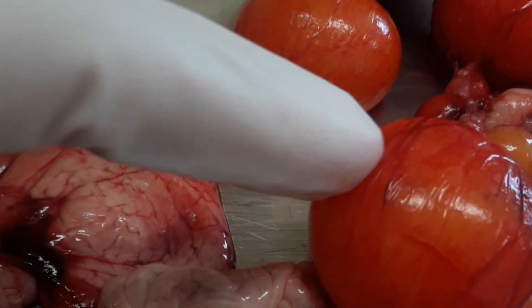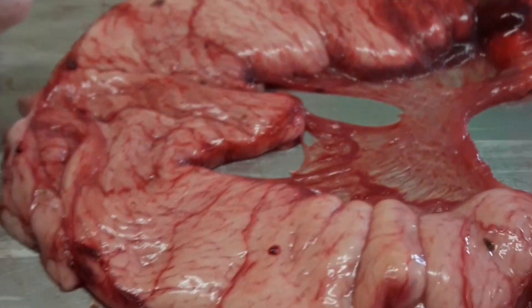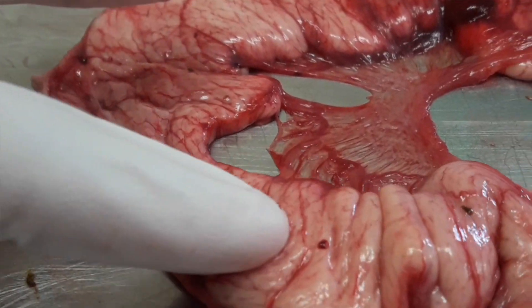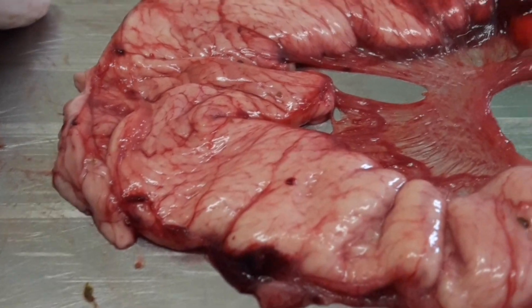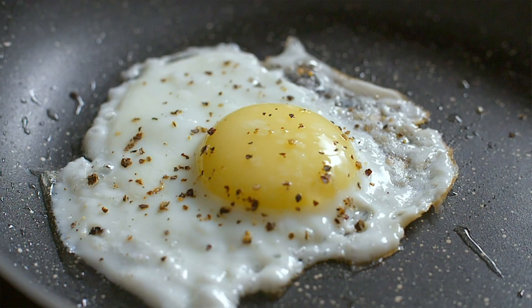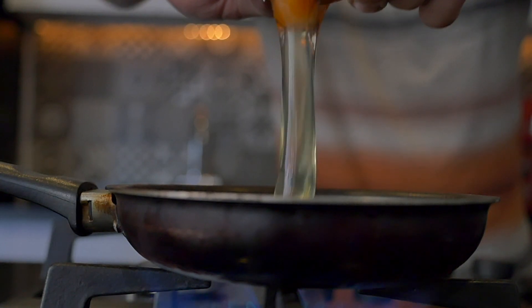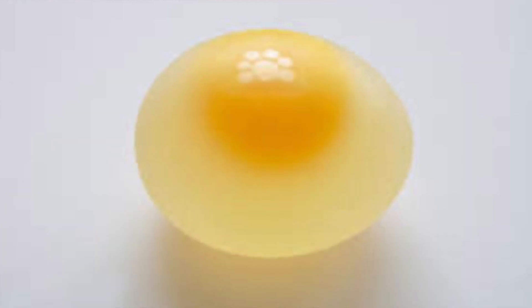Let's assume the yolk has successfully ovulated, been caught by the infundibulum, and is cruising down the tract. The first place it's going to spend time is the magnum. This is the longest part of the reproductive tract and the region that produces the egg white. As anyone on a diet knows, the white of the egg is protein. Fibrous strands are also produced here that suspend the egg yolk centrally inside the egg white. Sodium, magnesium, and calcium are also added by the glands in this region.